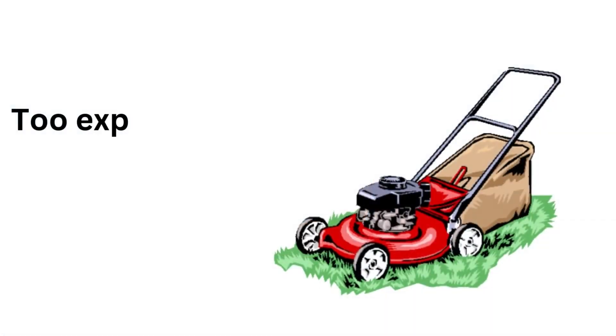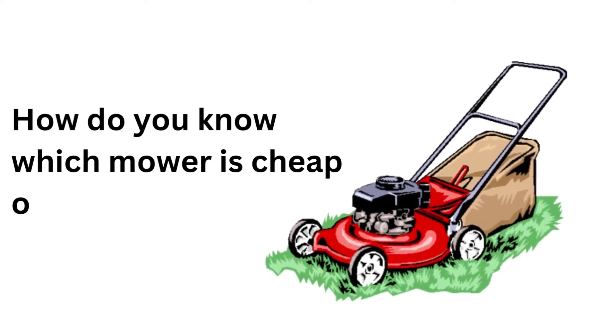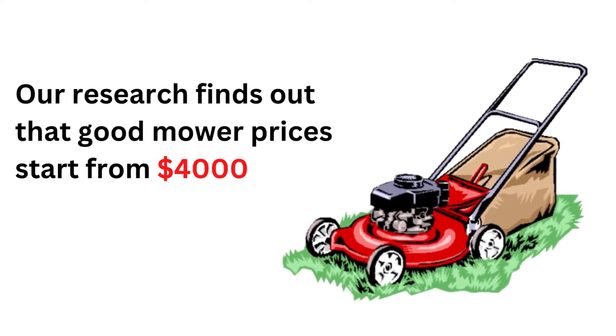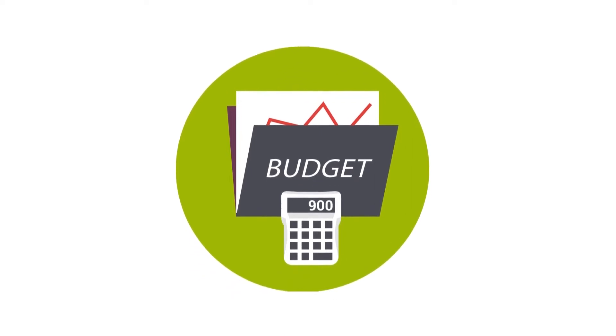Number 3: Too expensive or cheap machines have problems. How do you know which mower is cheap or expensive? Our research finds out that good mower prices start from $4,000 and end at $6,000. Now make your budget.